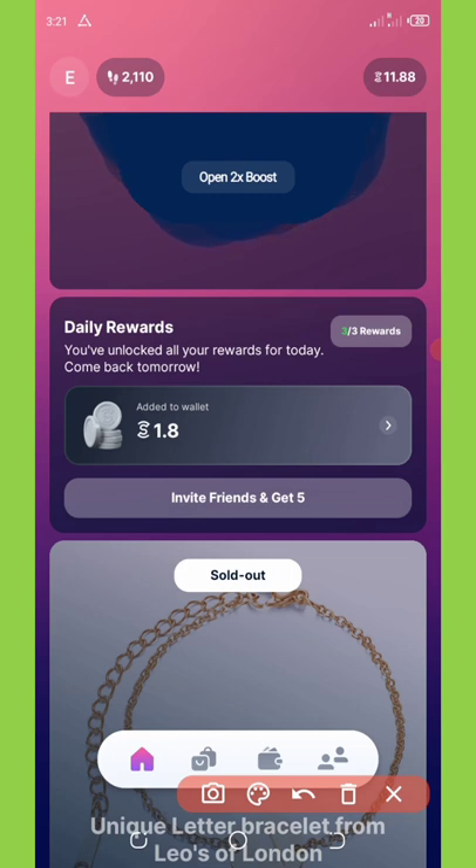You get about 0.7 sweatcoins for each 500 steps you take, and 0.90 sweatcoins for 1000 steps. It is up to three rewards total. On my screen you can see I have accumulated 1.8 coins for today, and I'll come back tomorrow to accumulate another reward — that's how it works.